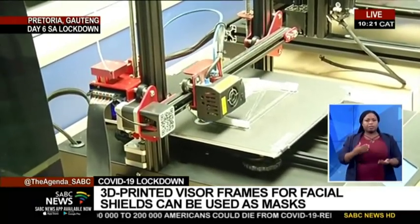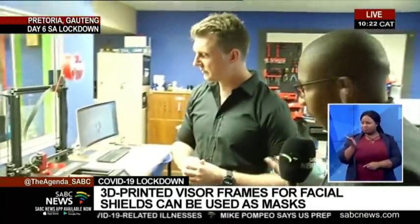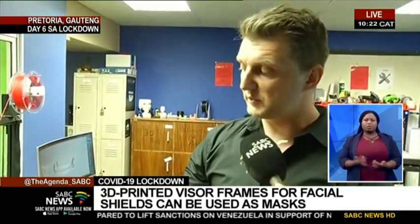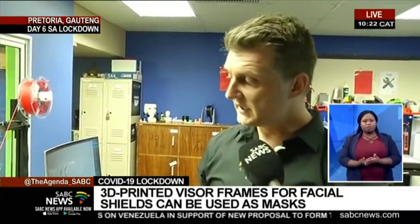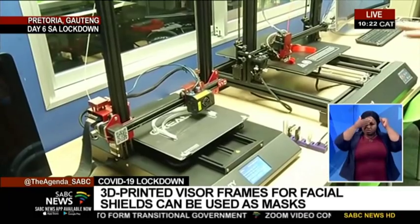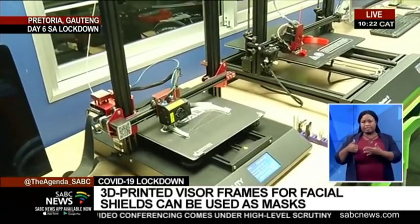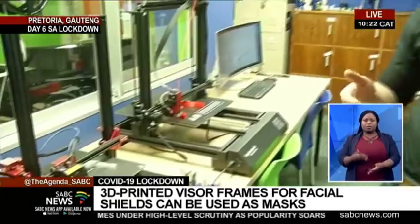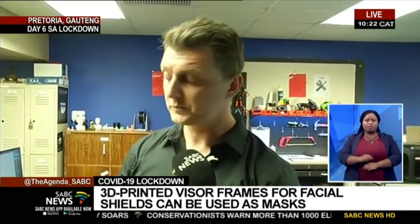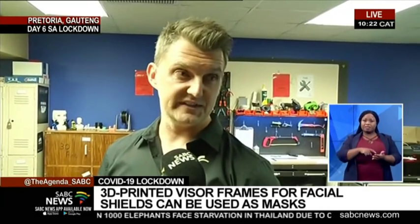How long does it take to produce these, and how much can you produce per day? 3D printing is actually quite a slow process. The benefit is we can act very quickly to a problem, but it's not a mass manufacturing technology. One of these frames typically takes between an hour and an hour and a half. In this space we've got about six printers running at the moment, and we can produce anything between 23 to 30 a day. Outside, we also have another business incubator assisting us. But if you consider the demand is about 10,000 and we can only produce about 30 a day, we need more people to pitch in.